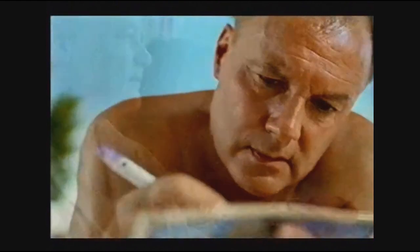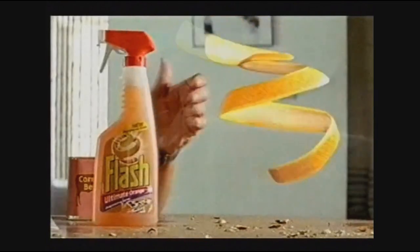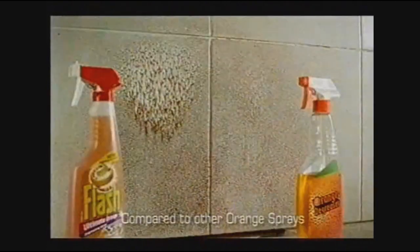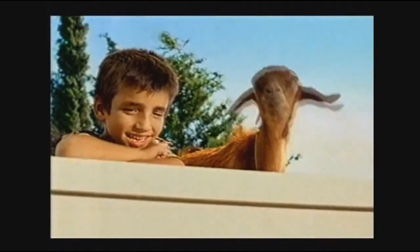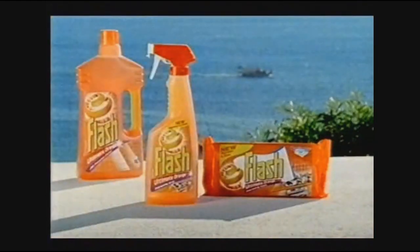Jane was dead impressed. Our apartment was surprisingly secluded. When Jane said she wanted a holiday in Greece, this wasn't quite what she had in mind. Good job I packed the new Flash degreaser with extracts of orange peel — it cuts through grease on contact, better than other orange sprays. There was great mirth when we realised our apartment was next door. How we laughed. New Flash Ultimate Orange does the hard work, so you don't have to.